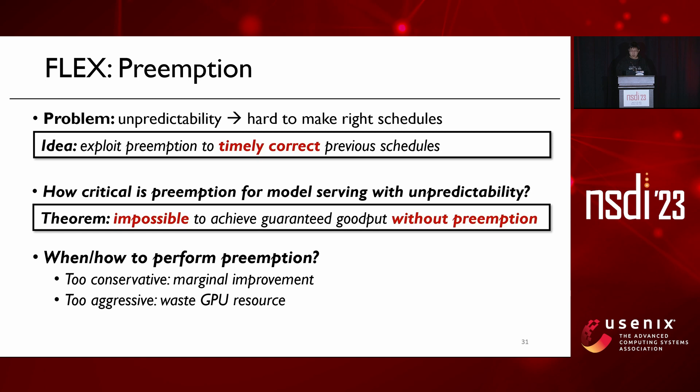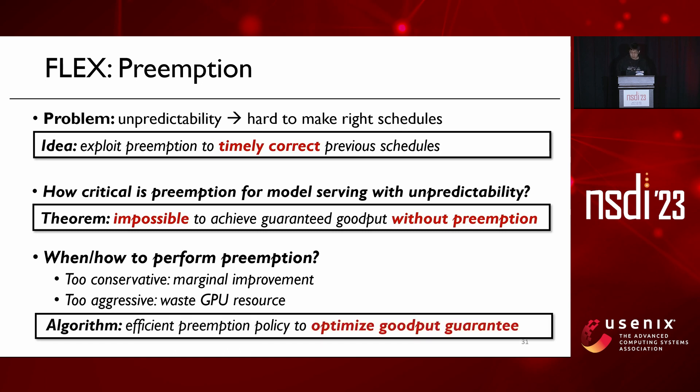The second question is when and how to preempt. Too conservative preemption leads to only marginal improvement, but too aggressive preemption leads to cascading preemption behavior which wastes GPU resources. We designed an efficient preemption policy to optimize the goodput guarantee. Details with full mathematical proofs can be found in the paper.